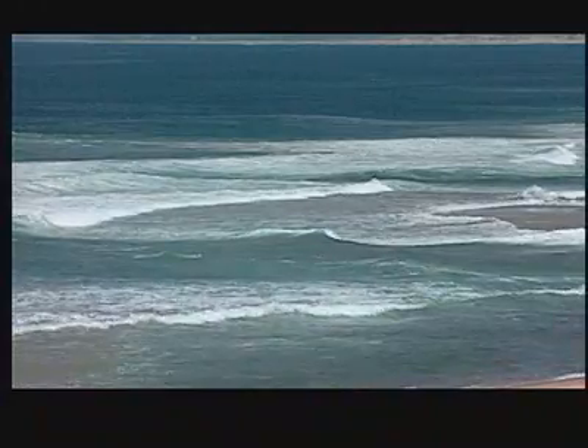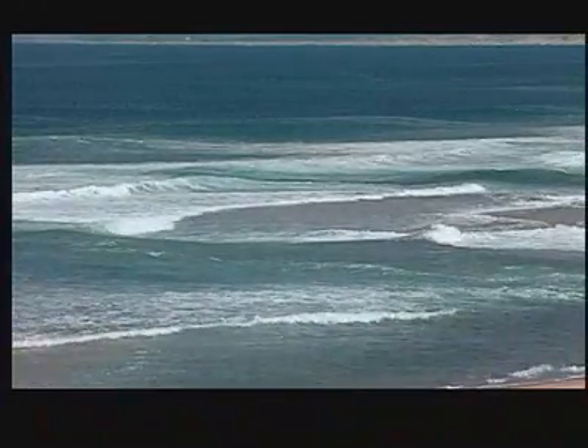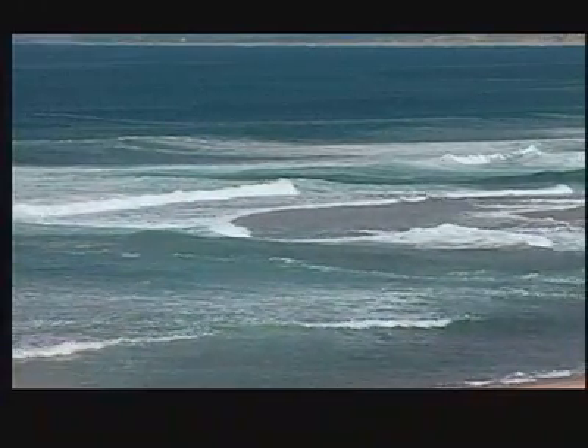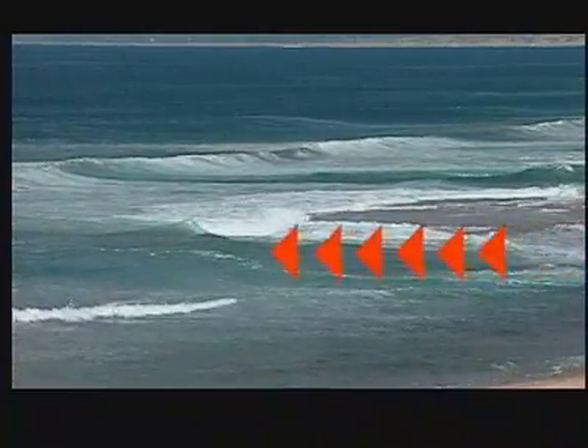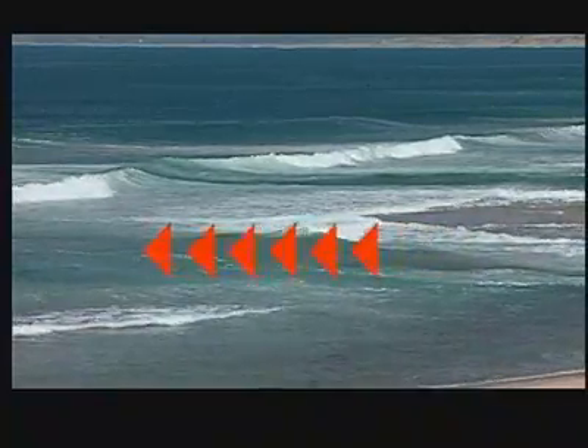Rip currents are most dangerous when there's high surf or a lot of current running parallel to shore. Waves generally come in groups, and when the largest wave occurs it becomes a stronger flow offshore. This creates a false sense of security because you can stand in the rip channel and it's not pulling, and the next thing you know you're being whisked offshore.